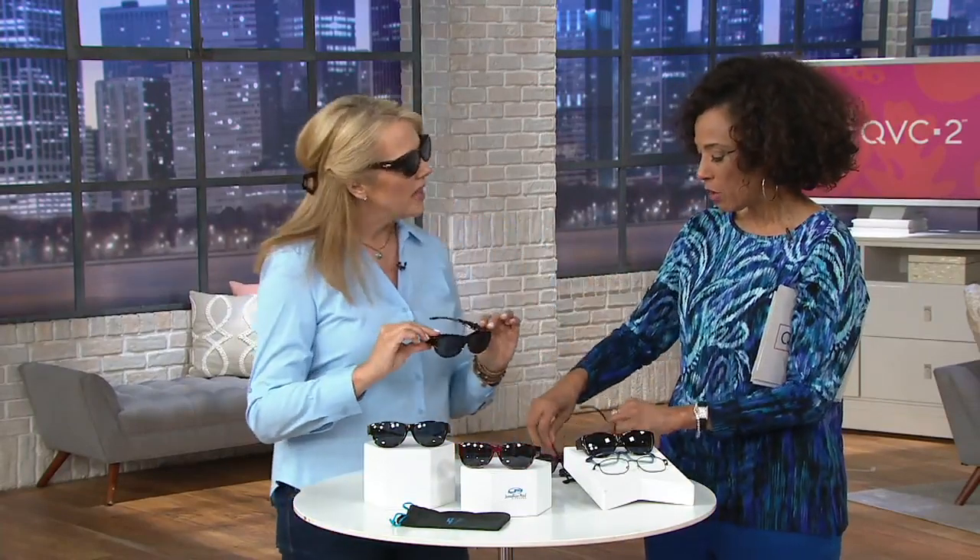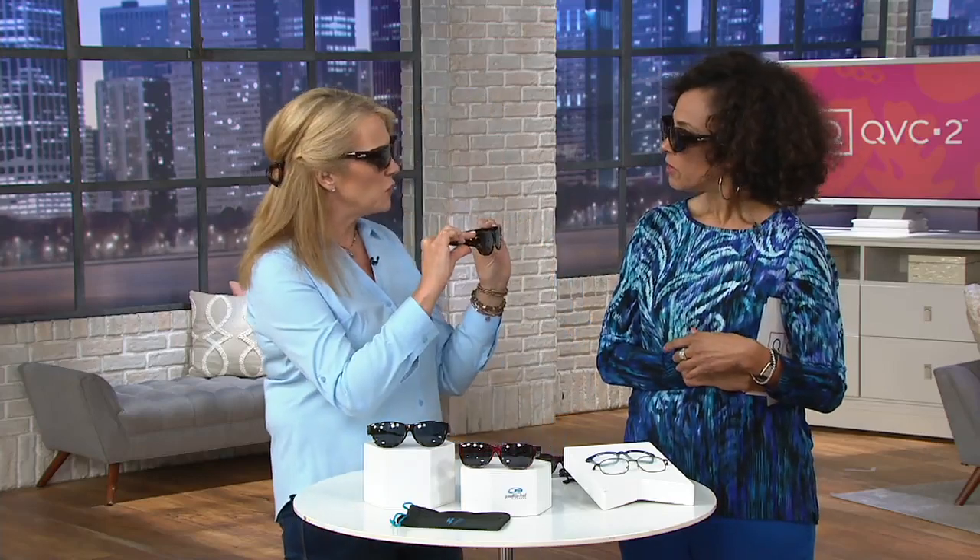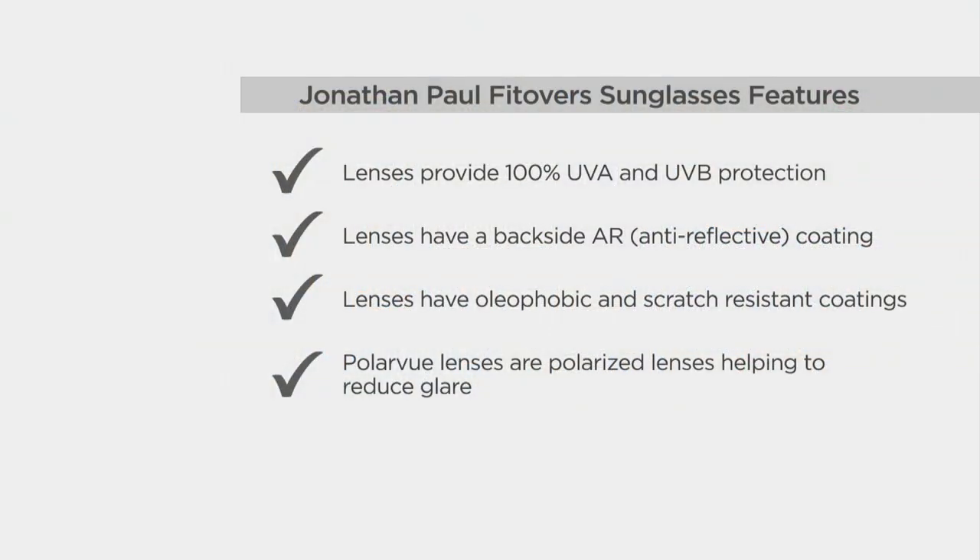Jonathan Paul has been designing these fit overs since 1993, and they are just stunning — they fit over any size reader. They are about 5½ inches long and 1⅜ inches in height, which is a really nice frame and lens that'll fit over any type of reader. They are UVA and UVB protected 100%, meaning protection against burning and aging. And they're polarized, which is a beautiful part of the sunglass.